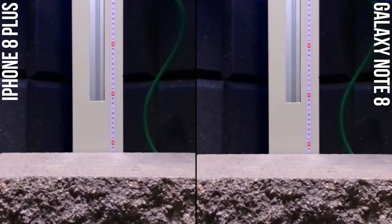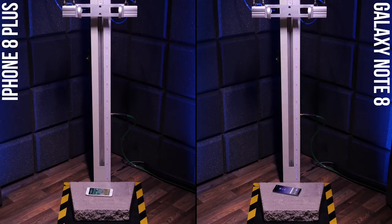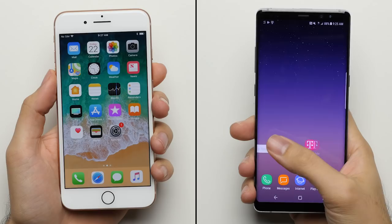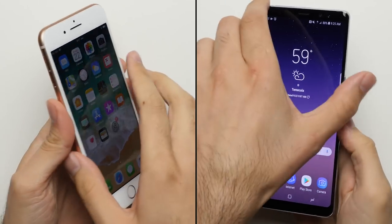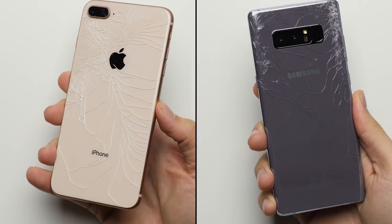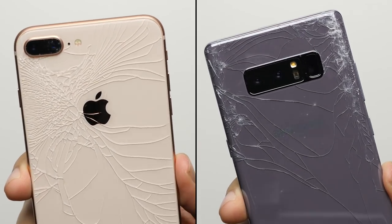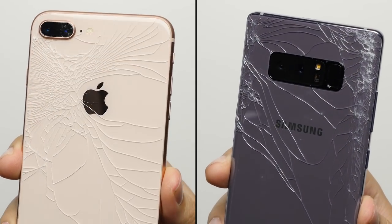Round number one: back drop. Both phones remain fully functional after that back drop, but the bad news is both of them have their back glass shattered. The iPhone 8 Plus looks like it has more spider cracking overall on the back, but the Note 8's damage actually looks a lot more severe up at the top right of the phone — so really, not the best results from either device.